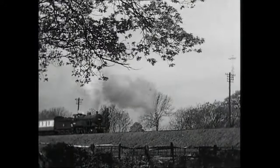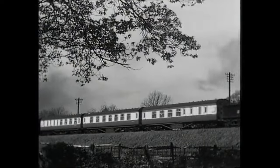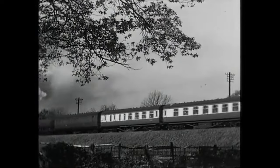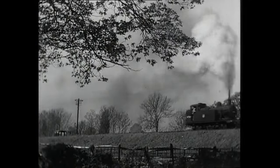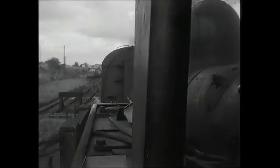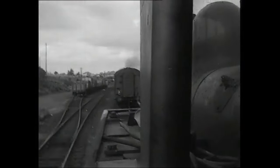Another 2P climbs the bank with a gas wagon at the back. These wagons were used to deliver gas to railway stations before the national distribution system was installed. On the footplate of the banker, we see the procedure at the top of the bank as the train accelerates away from our Jinty. Banking engines didn't couple up for obvious reasons.